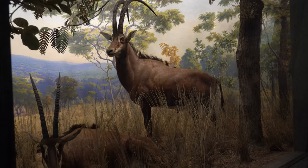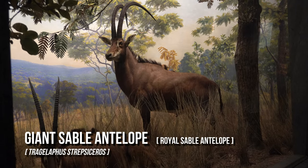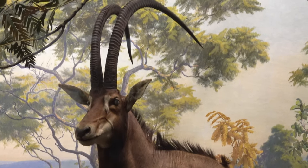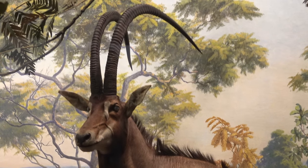The Giant Sable Antelope is the national symbol of Angola. Both male and female have horns which can reach 1.5 meters in length, and they weigh an average of 525 pounds.